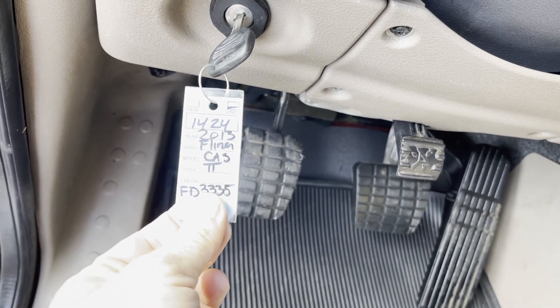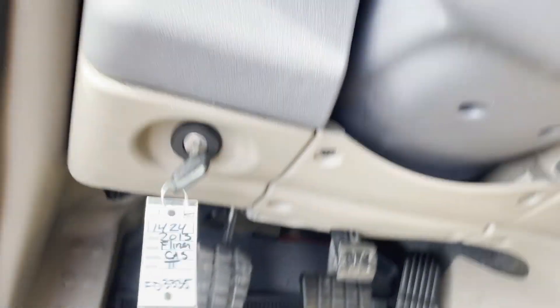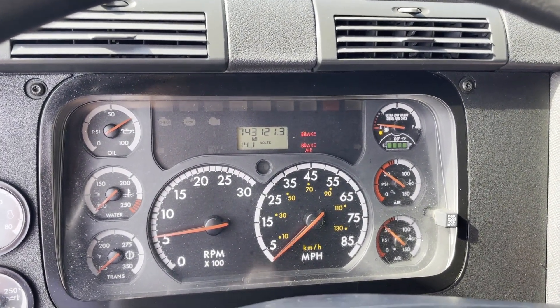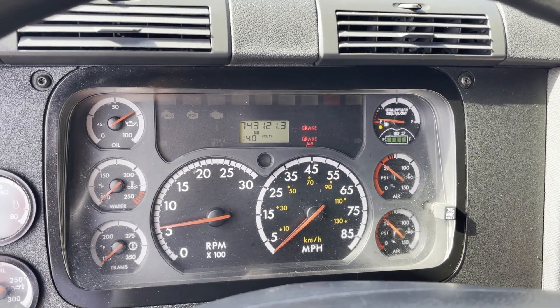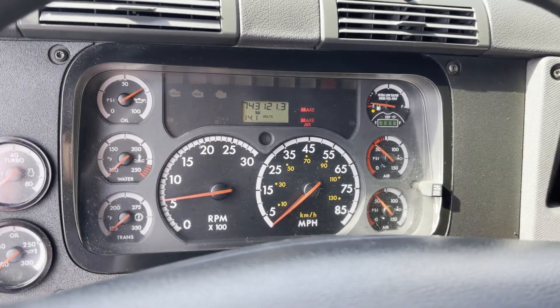Hey guys, we're doing a quick video on 1424. This is a 2013 Cascadia. It's got a 450 Detroit and manual 10-speed, 743,000 actual miles. We just started the truck so it's building air pressure.